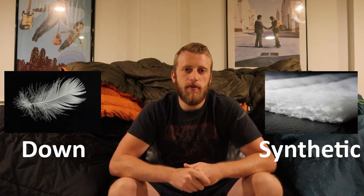When we talk about insulation for sleeping bags and jackets, the two major types are down and synthetic. There are some hybrids or blends where down and synthetic are mixed together, but I haven't had the chance to test any of those in the field, so I won't be covering them in this video.